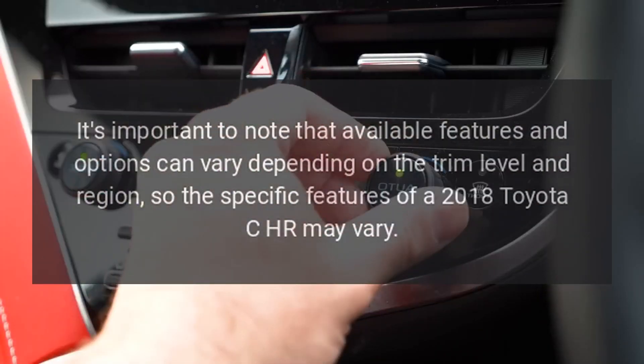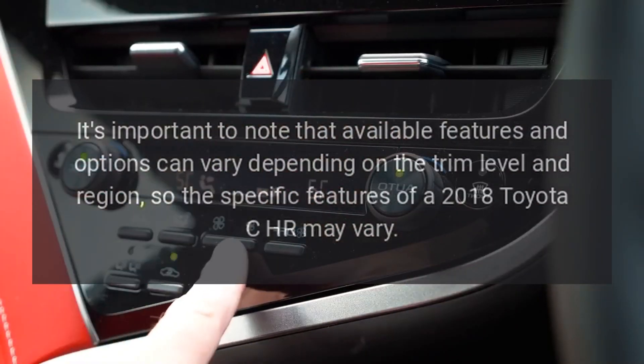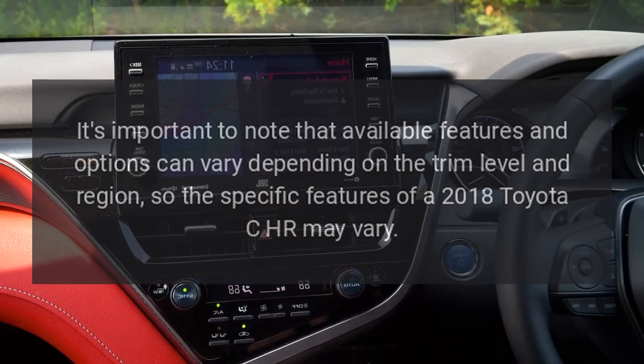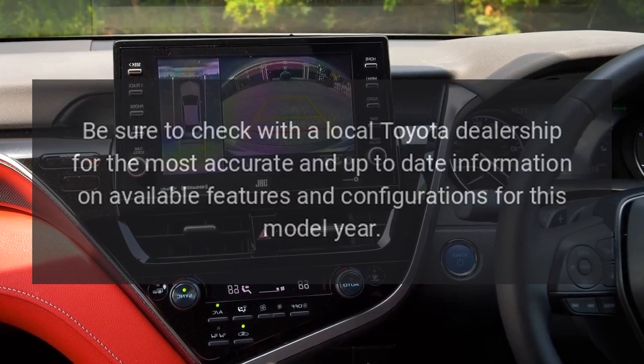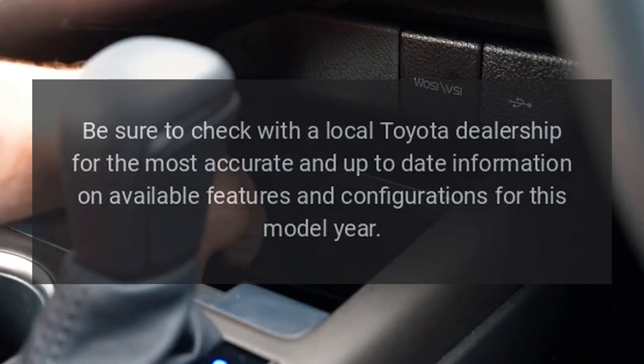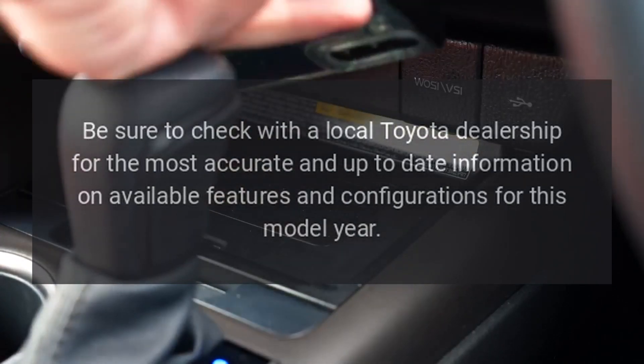It's important to note that available features and options can vary depending on the trim level and region, so the specific features of a 2018 Toyota CH-R may vary. Be sure to check with a local Toyota dealership for the most accurate and up-to-date information on available features and configurations for this model year.